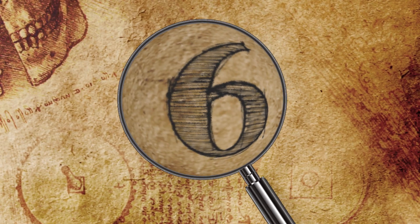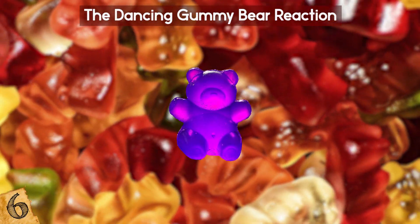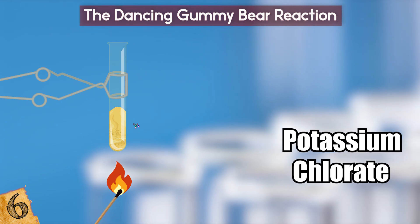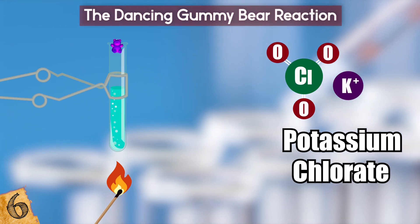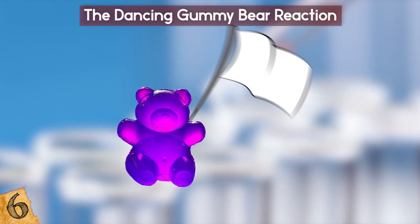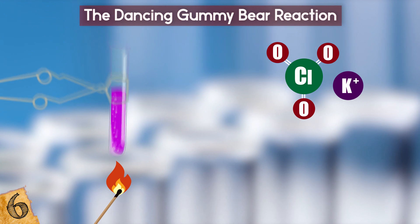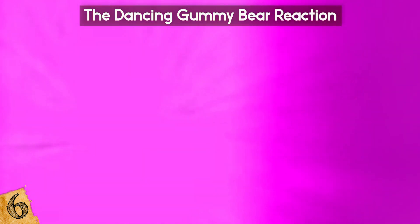Number 6: The Dancing Gummy Bear Reaction. The Dancing Gummy Bear Experiment is another way to learn about how fire can occur in non-traditional ways. Step 1 involves putting a small amount of potassium chlorate in a test tube and burning it until it melts. Then, gummy bears are dropped into the test tube using tongs — though any candy can be used. The reaction between the potassium chlorate, sugar, and oxygen creates carbon dioxide, water, and potassium chloride, resulting in a very hot, violet fire.